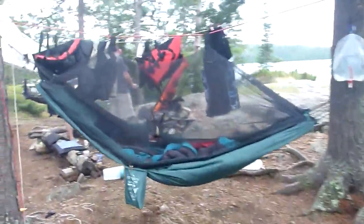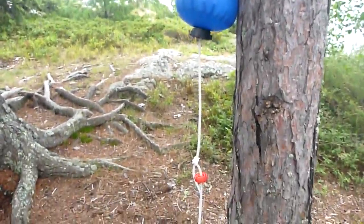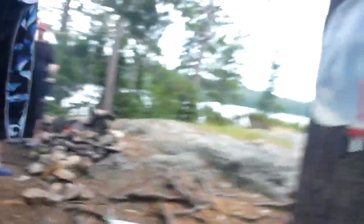We've all been finding that hammocks are much more comfortable. Here's our fly we put up, and underneath it we put a clothesline to keep things dry in the rain, and kind of for convenience too.